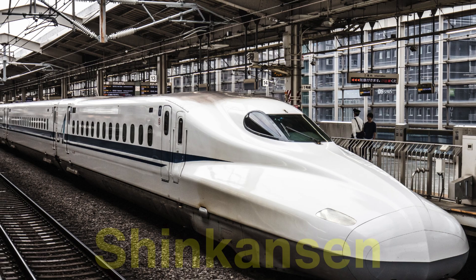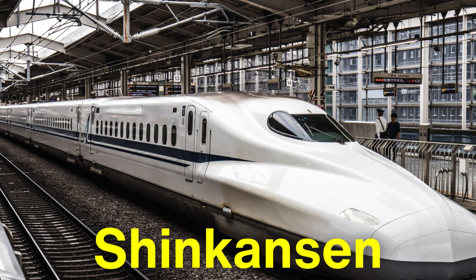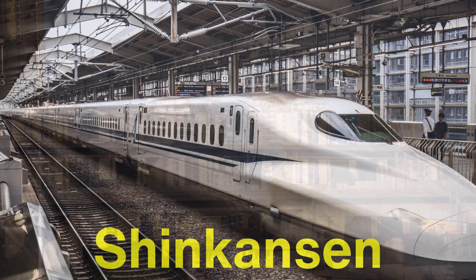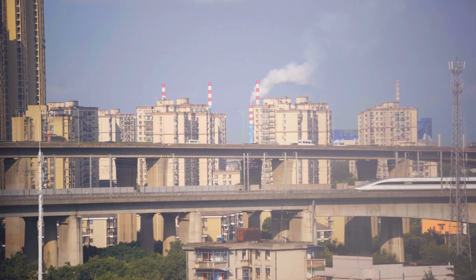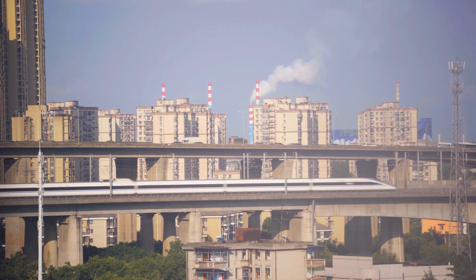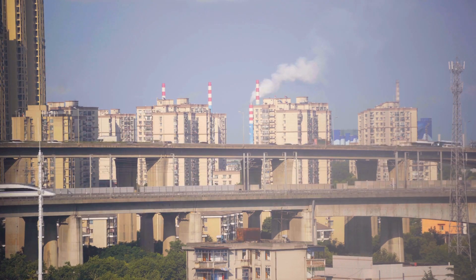The bullet train, or Shinkansen, as it's known in Japan, is one of the marvels of modern transportation engineering. It can reach speeds of over 200 miles per hour, drastically reducing travel time between major cities and changing the way people think about long-distance travel.